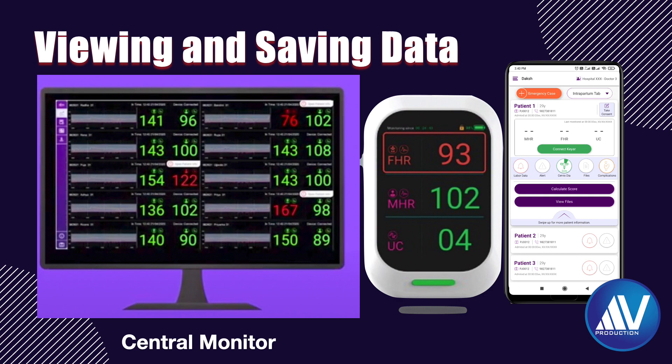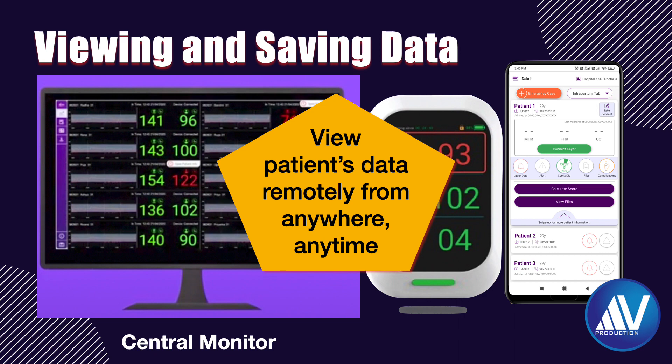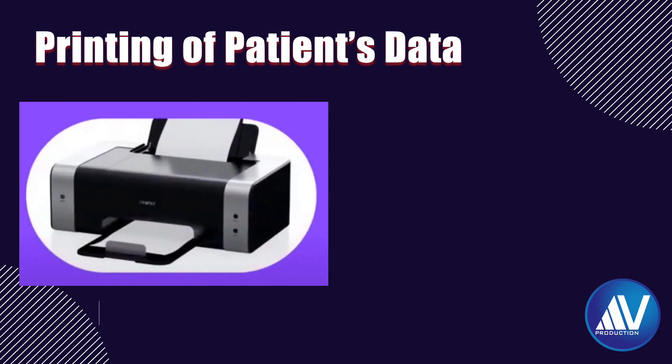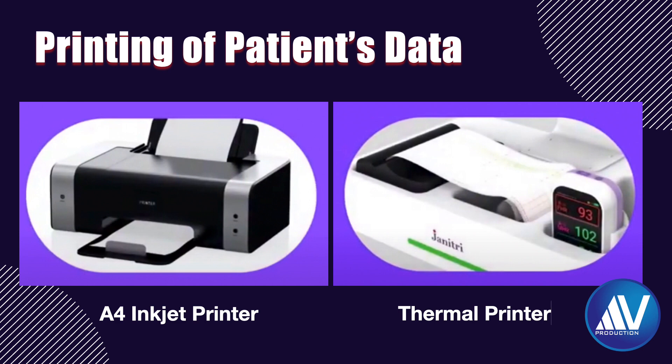The best thing is that one can see the patient's data remotely from anywhere at any time. The data can be printed on an A4-size inkjet printer or a thermal printer, though the printer costs extra. I would suggest getting an inkjet or laser printer rather than a thermal printer.